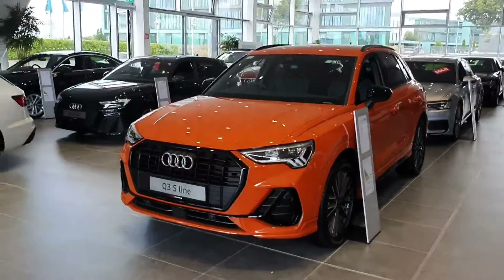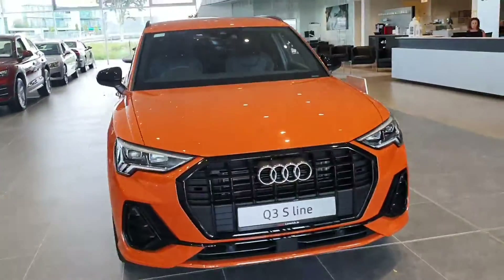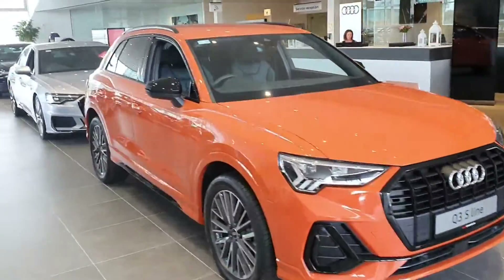Hello and welcome to Audi Limerick online sales. Today we have our 222 reg Audi Q3 S line finished in pulse orange.